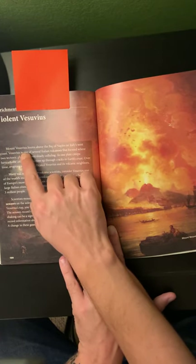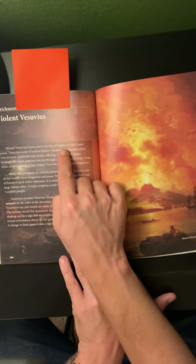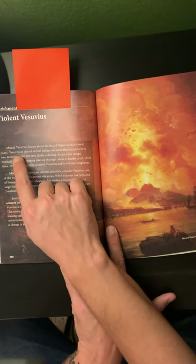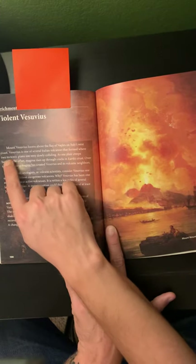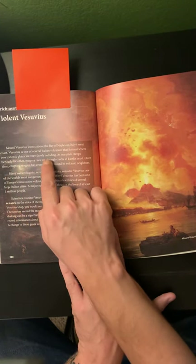Mount Vesuvius looms above the Bay of Naples on Italy's west coast. Vesuvius is one of several Italian volcanoes that formed where two tectonic plates are slowly colliding.